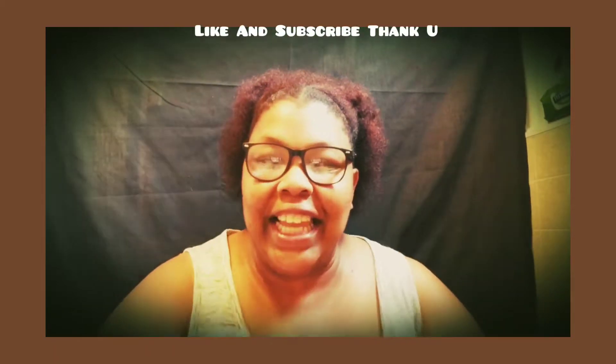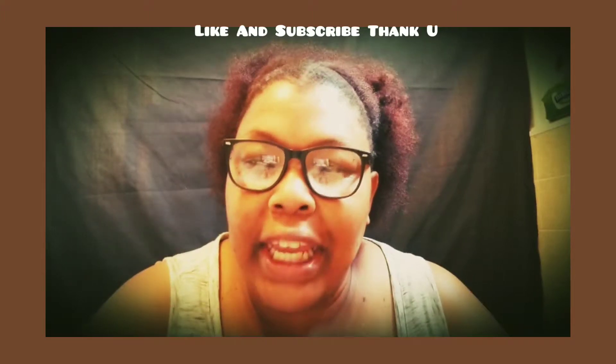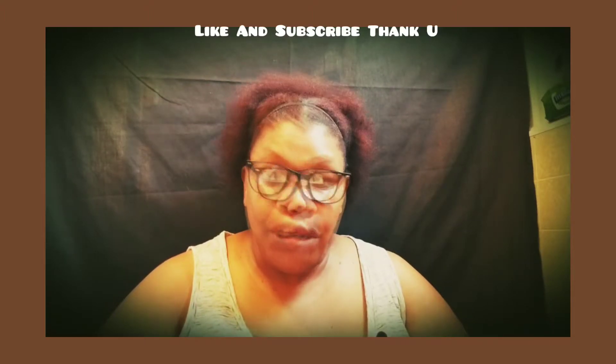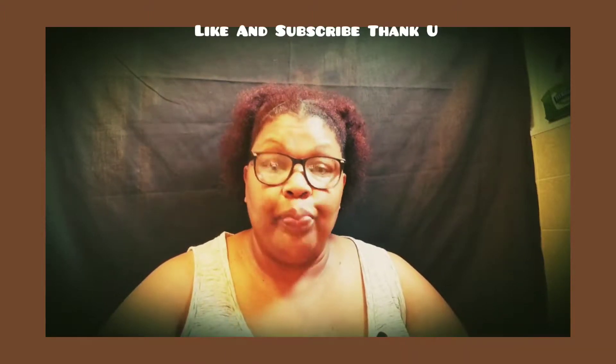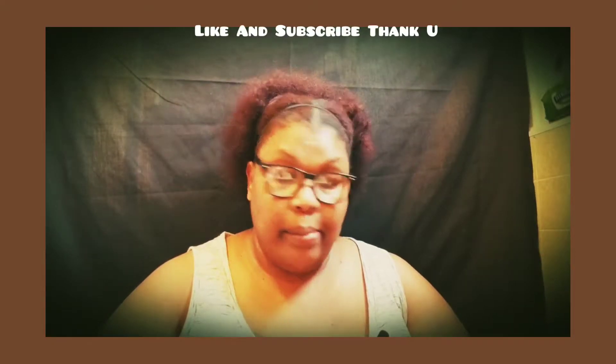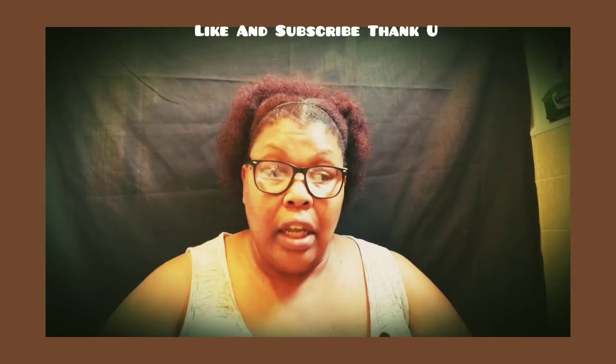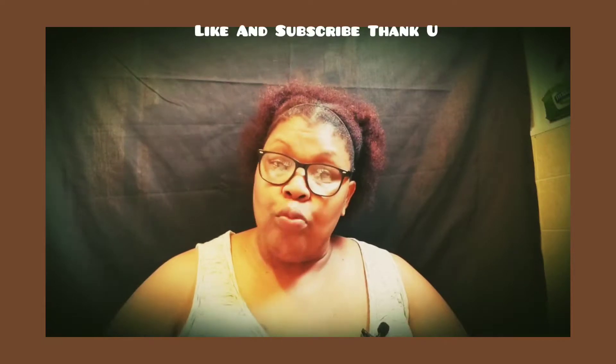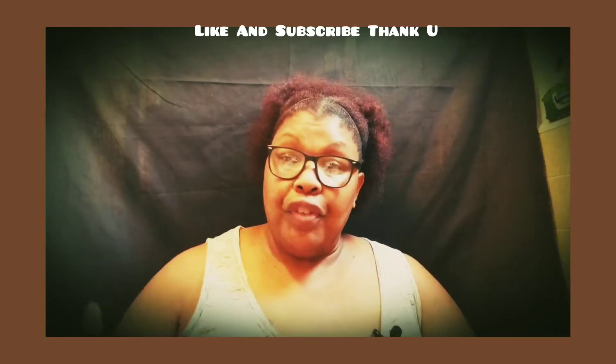Hello, how are you doing today? My name is Joanne and I'm coming to you today with another work from home tutorial on how to make money from home and put some money in your pocket. If you would like more videos on how to make money from home and side hustles, don't forget to subscribe to the channel so you don't miss any videos. I do them every week — brand new videos on work from home.